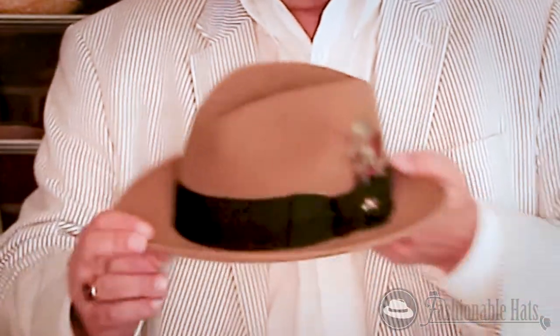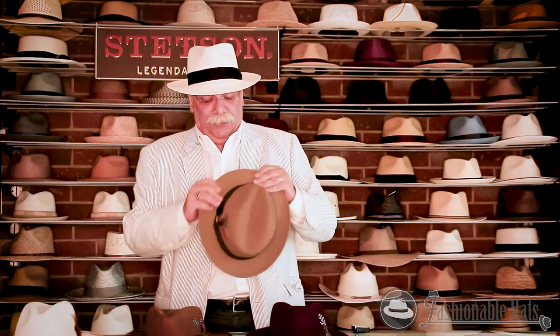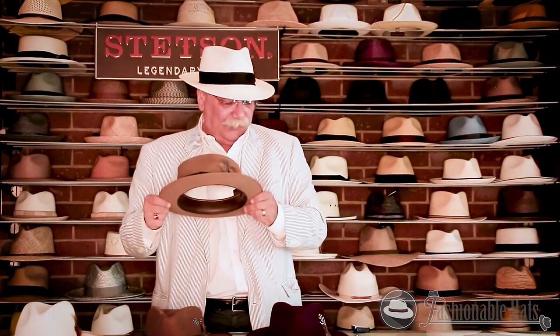Nice two-inch brim. This is a very classic 60s style hat, made out of fur felt. You can wear the brim up or wear the brim down. Comes in multiple colors and sizes. This is quality.